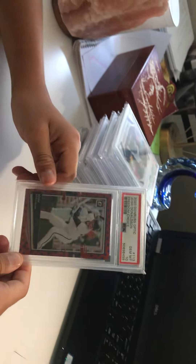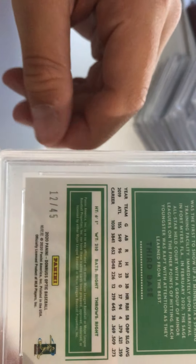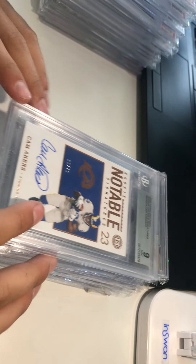Next up we got a Josh Donaldson 2020 Donruss Optic Freedom Choice Gem Mint 10 — if you haven't seen our latest video, go check it out to see why we got it. It's numbered out of 45, got it for 17 dollars and 50 cents. Very clean card, PC collection. Now we're moving on to our Beckett BGS slabs.